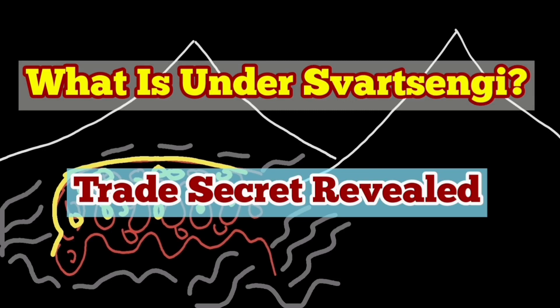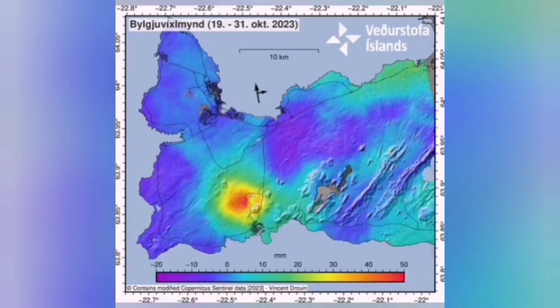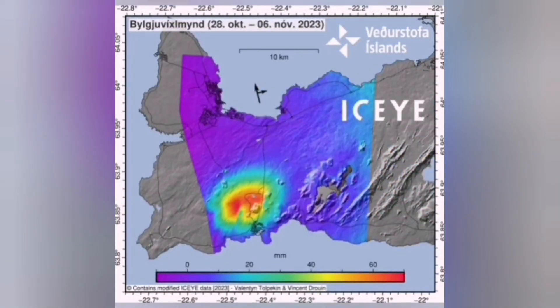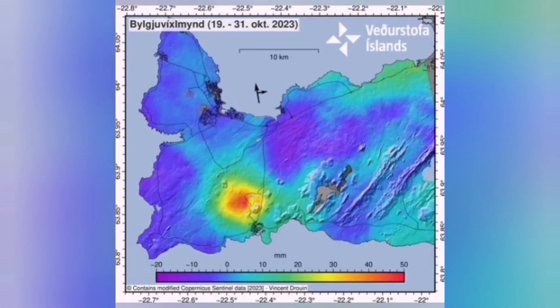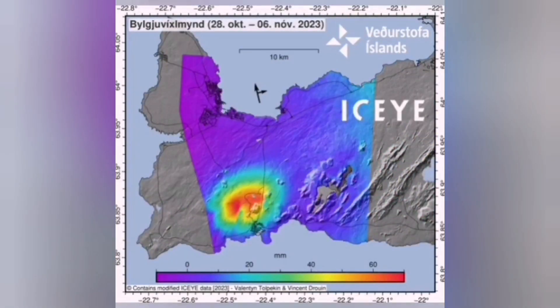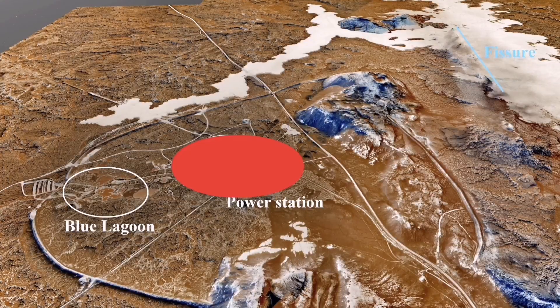What is under the Svartsengi Geothermal Power Plant that stops the magma rising and erupting within that power plant and the Blue Lagoon? We are all the time seeing the land rising due to the accumulation of magma in that area, and then falling after an eruption. The adjacent Sundhnúkur Crater Series, the latest one, created this amazing shape for an eruption at the surface.